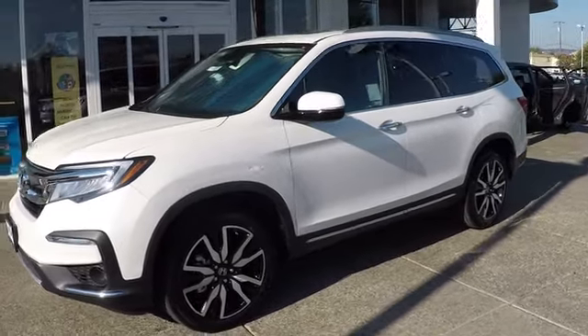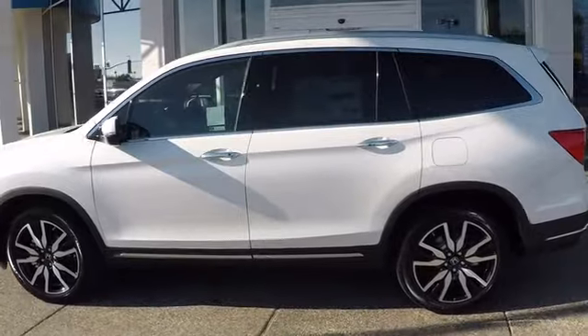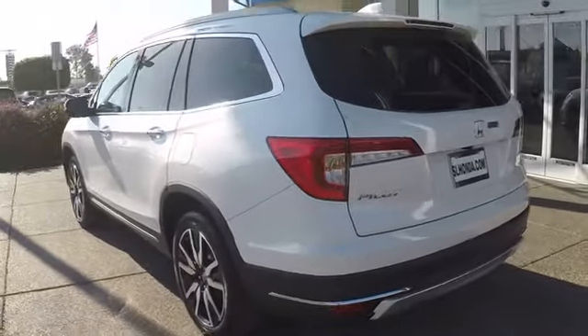The 2019 Honda Pilot. Optimal Utility. Indulgent Interior. Powerful Performer. You'll be ready for almost anything in the Honda Pilot.